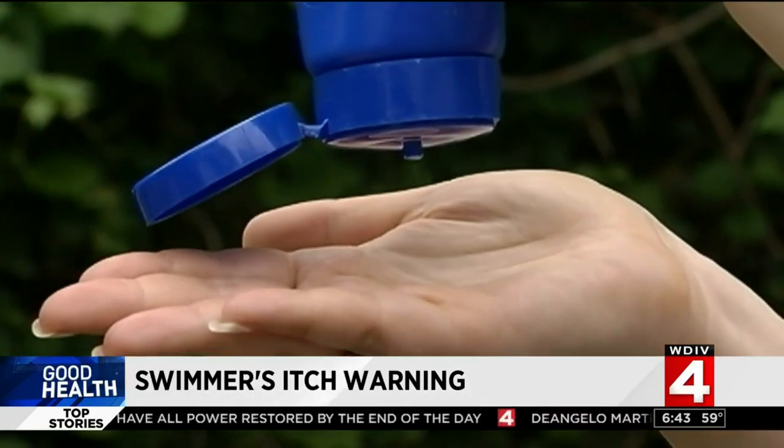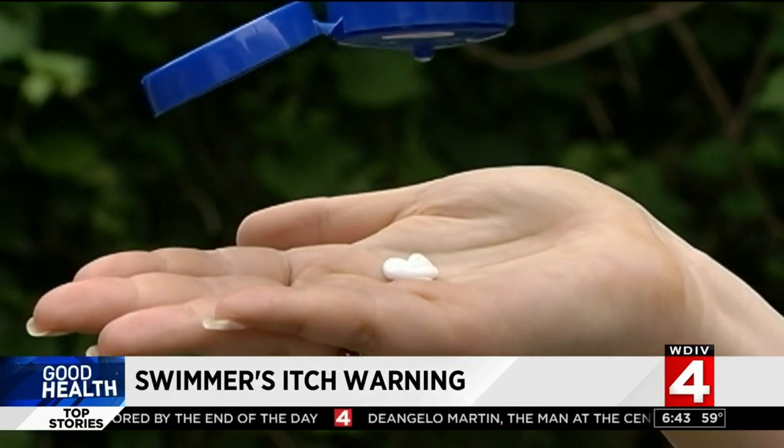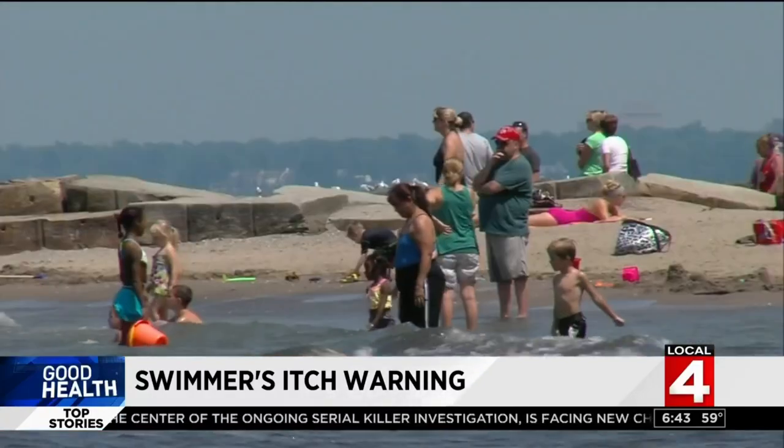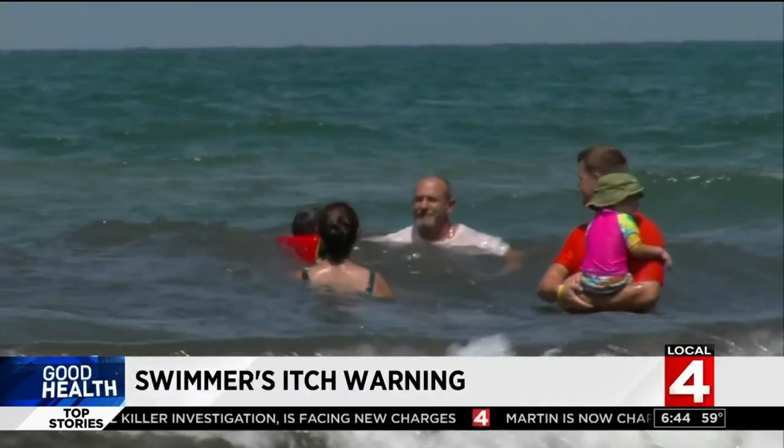There are a few things you can do to prevent the problem. Using waterproof sunscreen is thought to help by creating a barrier over your skin to the parasite. Also, ask if swimmer's itch has been an issue where you plan to swim — if it is, don't get in.